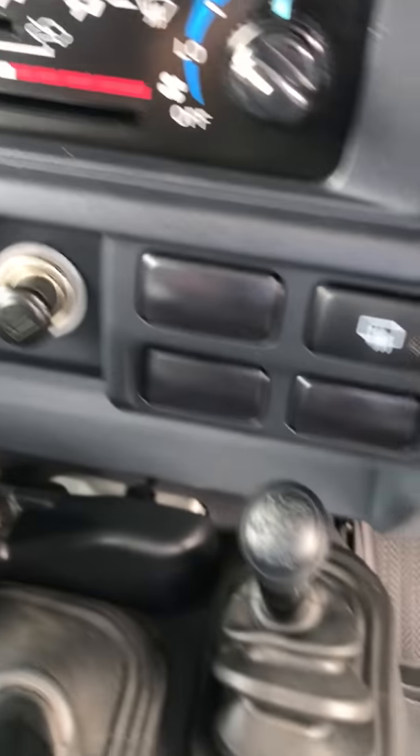Manual transmission, 4x4, cold air con — definitely needed up here in the far north.